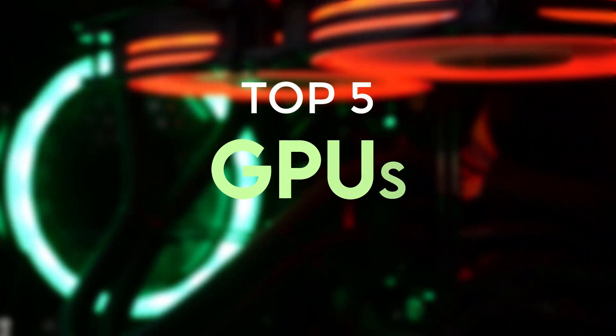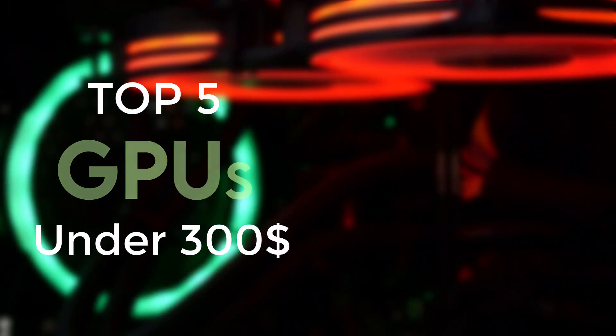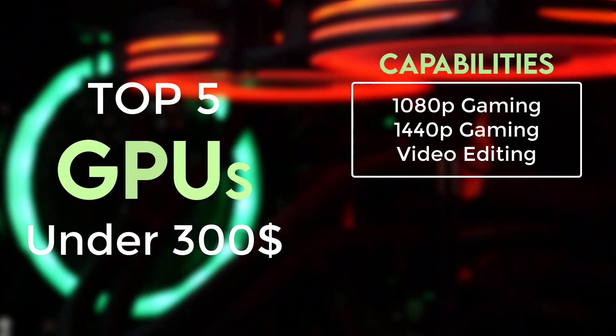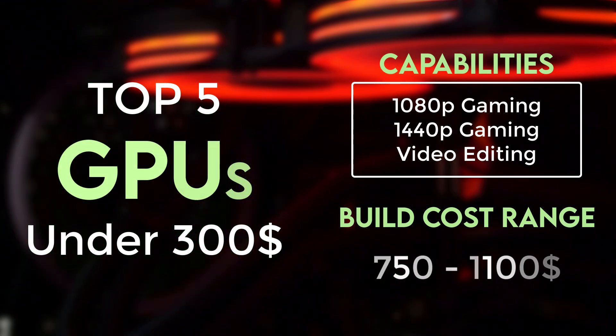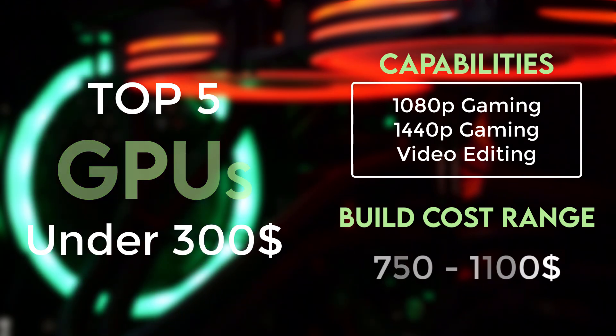In this video, we'll be taking a look at the top 5 best GPUs that cost under $300, all of which can smoothly handle gameplay at 1080p and even 1440p. These graphics cards are also perfect for builds with a total cost between $750 and $1100. So if you're looking to improve your gaming setup without breaking the bank, stick around to learn more.